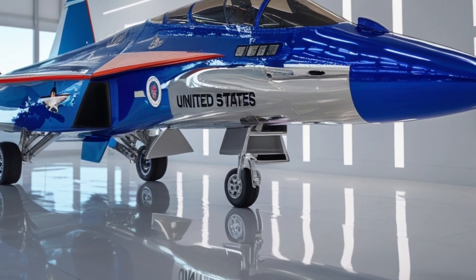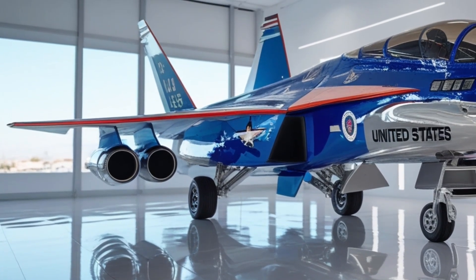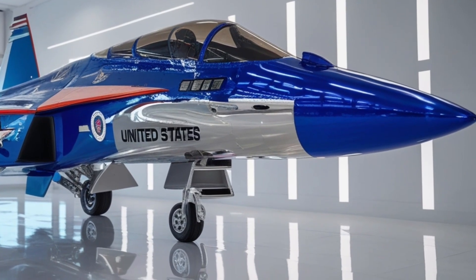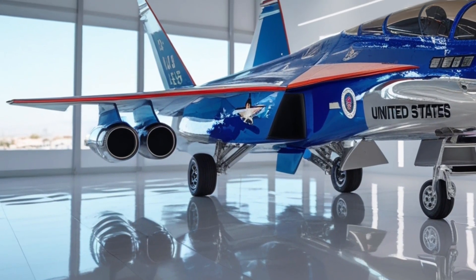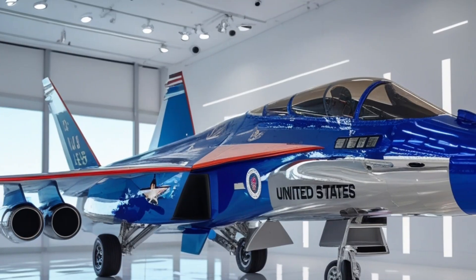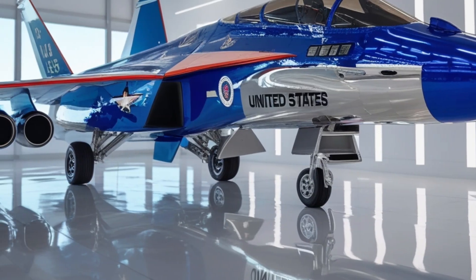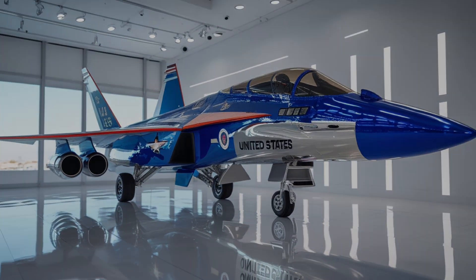One of the standout features of the F-47 is its loyal wingman integration. This system allows the jet to command and coordinate with multiple unmanned drones in flight. These drones can scout enemy positions, jam radar systems, or even engage targets autonomously, effectively multiplying the jet's power on the battlefield. The F-47 acts as the brain while the drones act as its eyes, ears, and hands, creating an unmatched network of dominance in the sky.